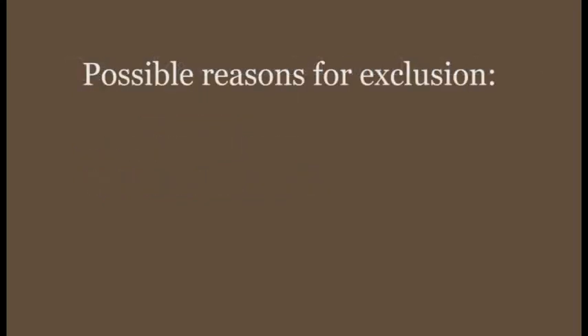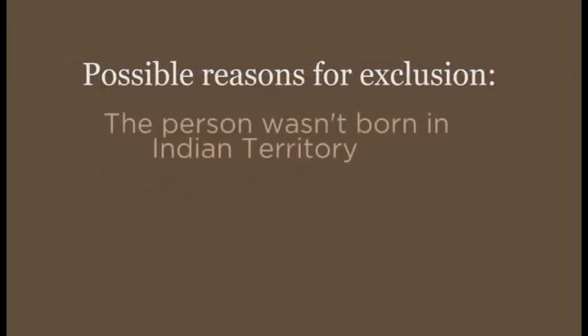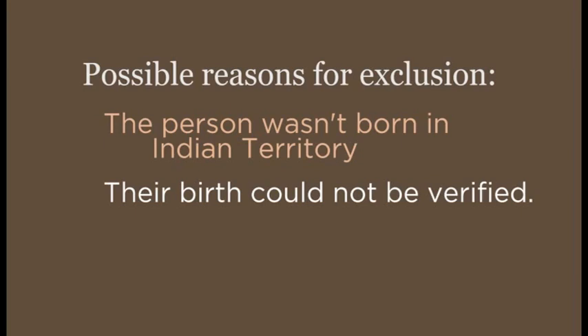Some of the reasons for rejection include the person was not born in Indian Territory, or they might have been born in Indian Territory but cannot verify their birth. They were considered U.S. citizens and therefore ineligible.